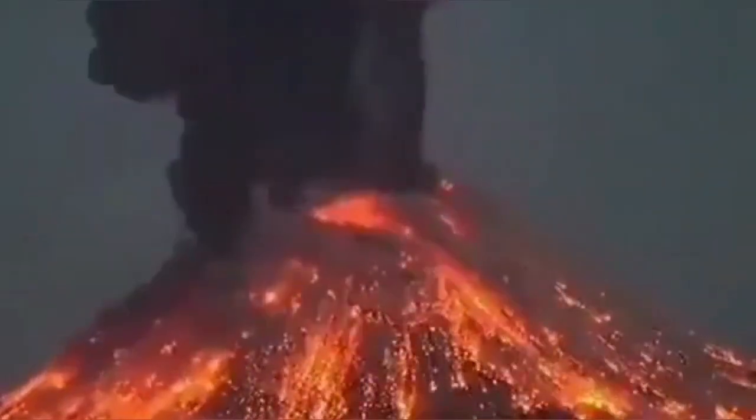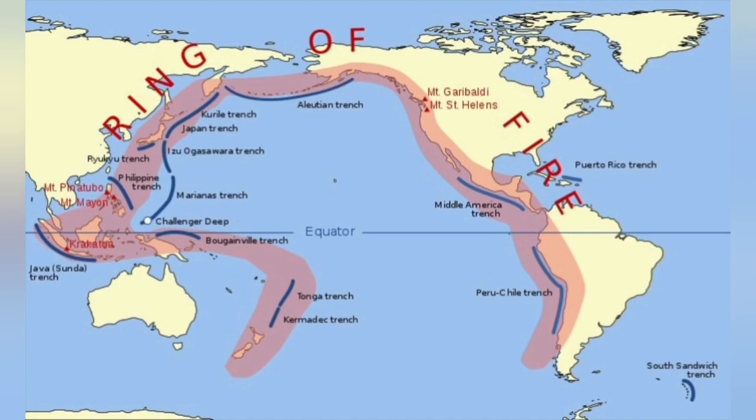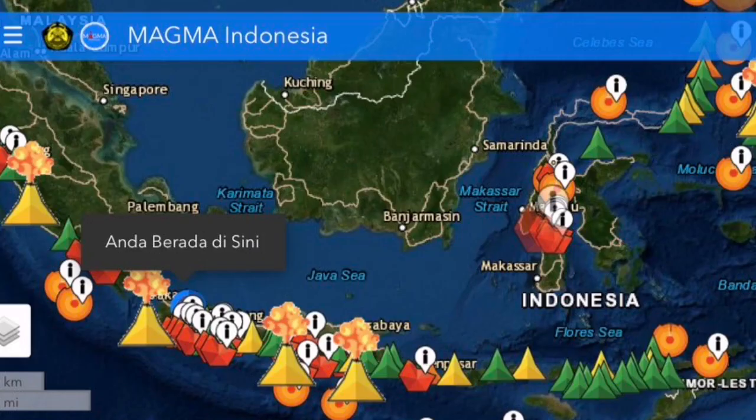This is part of the Ring of Fire of the Pacific Ocean. All around the Pacific Ocean we have these subduction areas. In Indonesia, we have many of these volcanoes that are active.